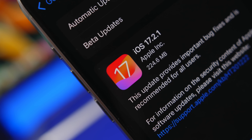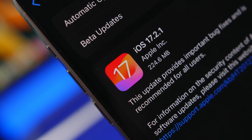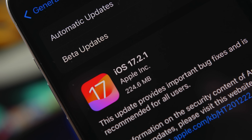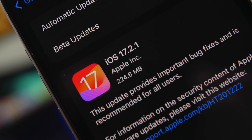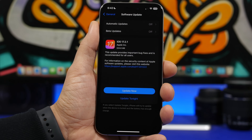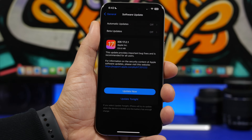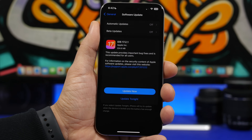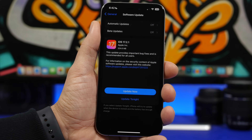Hey, what's going on everyone, this is Ariviews back with another video. Apple has released iOS 17.2.1 just days after releasing iOS 17.2 to the public. Interestingly, they have only released this update for iPhones, so there will be no iPadOS 17.2.1, which indicates that this update will only fix problems on iPhones and not other devices.